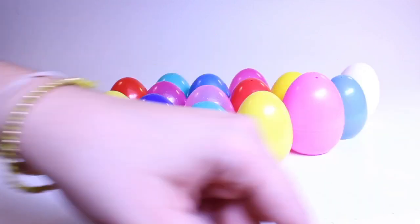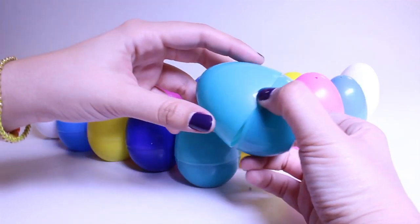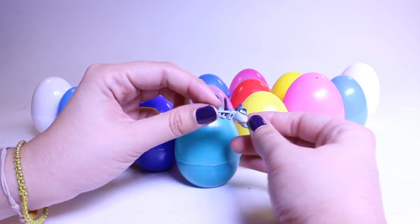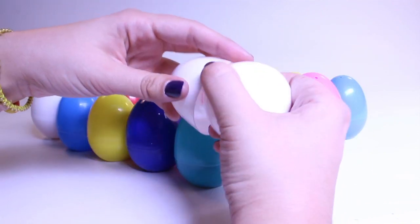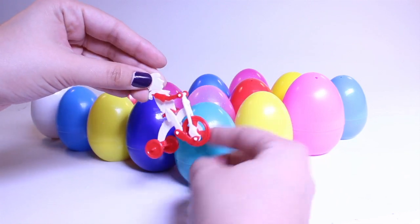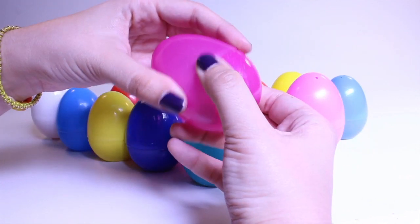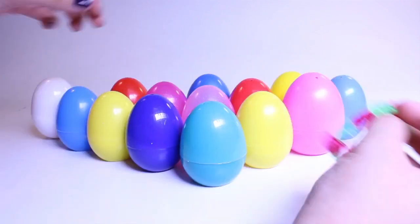And SpongeBob — hello, SpongeBob! SpongeBob in a race car; that doesn't get much cooler. Spider-Man again. What's inside? Oh, it's an airplane from Disney's Planes. We're going to hurry because we're down to just a few more eggs. What can we find? Oh, it's a little person on a tricycle. Another bracelet — I bet this one would fit me too.